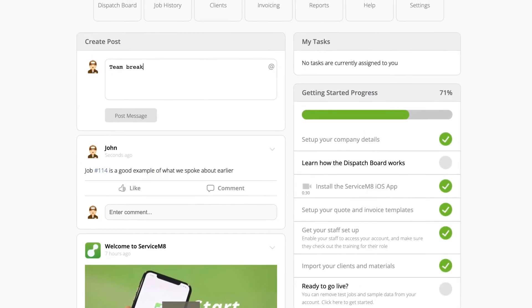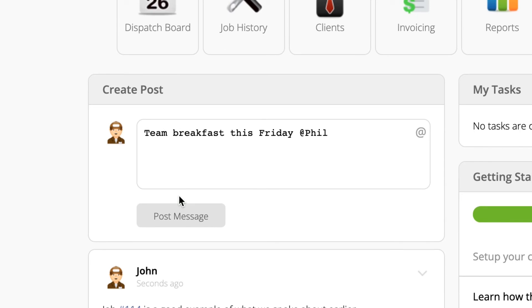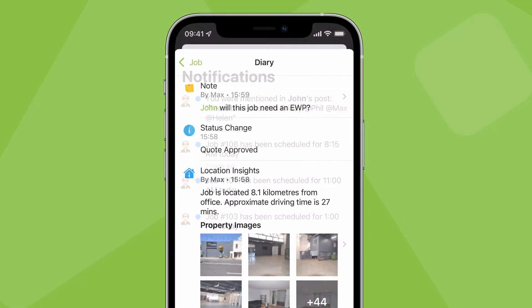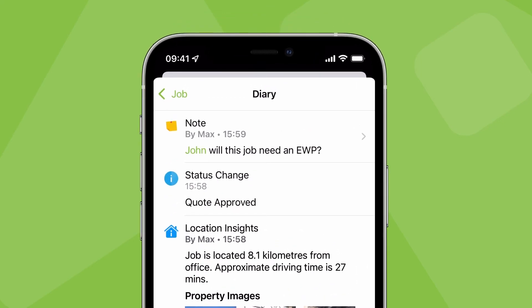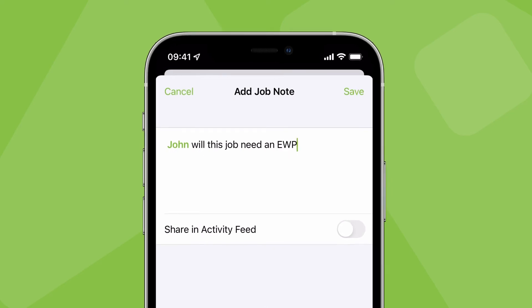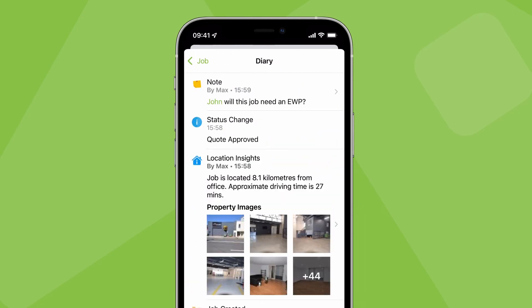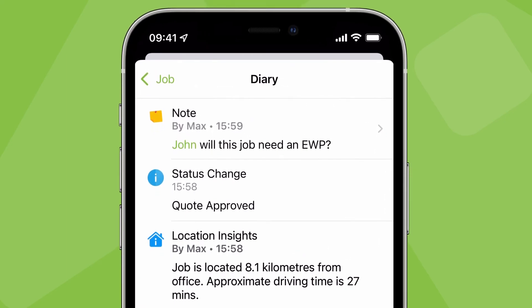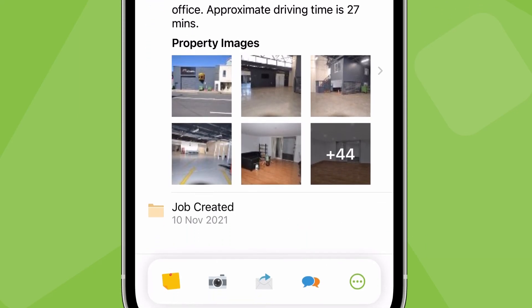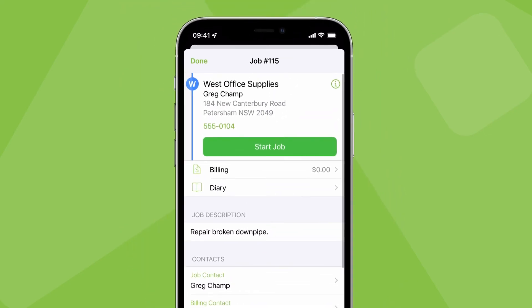For broader team messaging, you can use the activity feed. If you need certain team members to know, you can mention them and they'll receive a regular notification. Tagging staff also works in job notes, which is a very effective shortcut to bring communication about a specific job directly into that job's record. You can mention a staff member in a job note and they'll receive a push notification which they can tap to open the job card, view the note in the job's diary, and respond as needed. Mentioning a team member in a job note means they get immediate context and access to the job's details, and any further communication is saved against this central job record — instead of the info being kept somewhere else where it essentially gets lost.